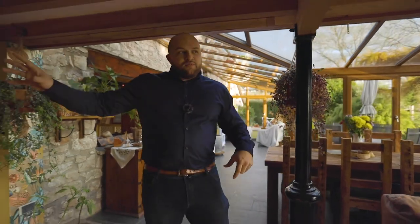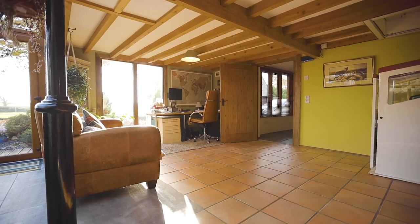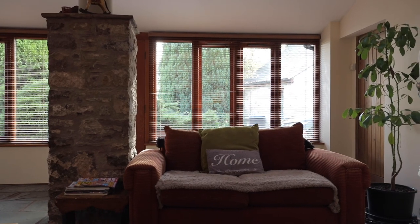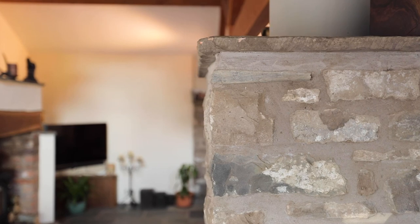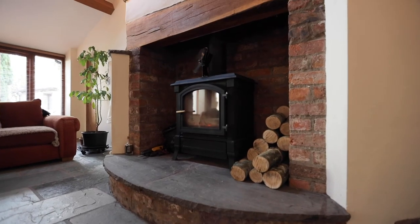Now we're in my favorite room in the whole house, and it's packed full of features — from the stone walls to the beautiful ceilings above. We've also got this great big multi-fuel burner behind me that really heats the room up. It doesn't take much to imagine being sat here with the family on a lovely winter's evening.